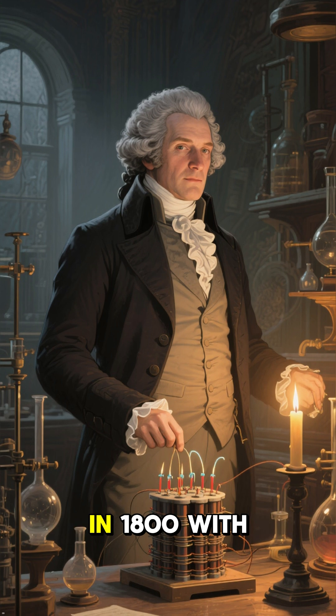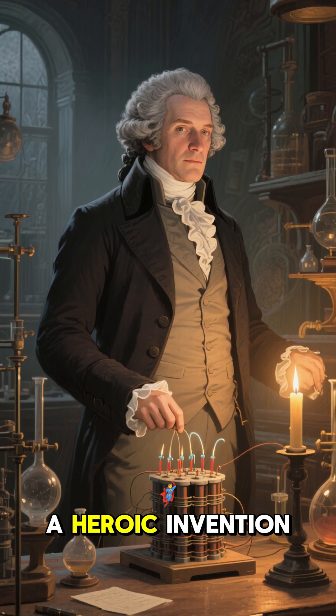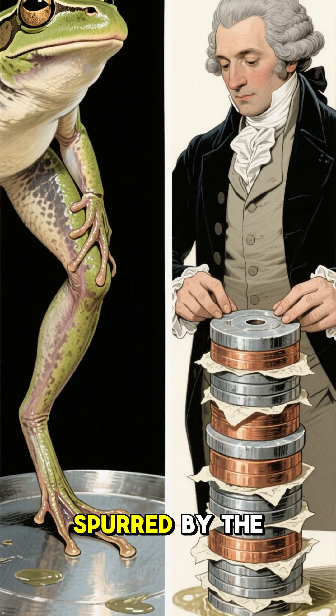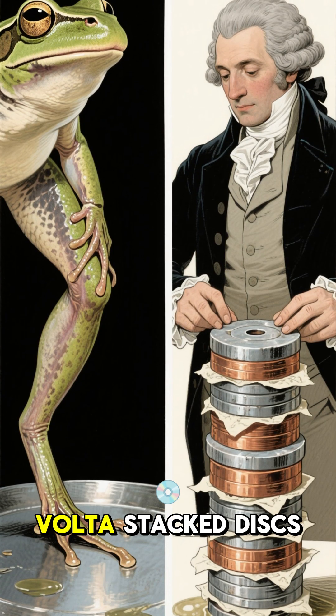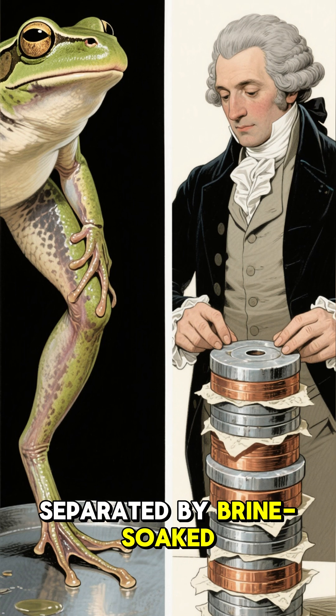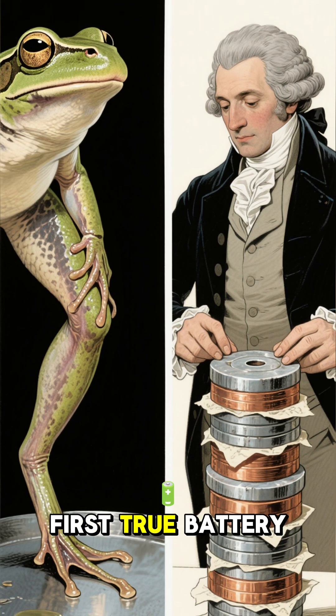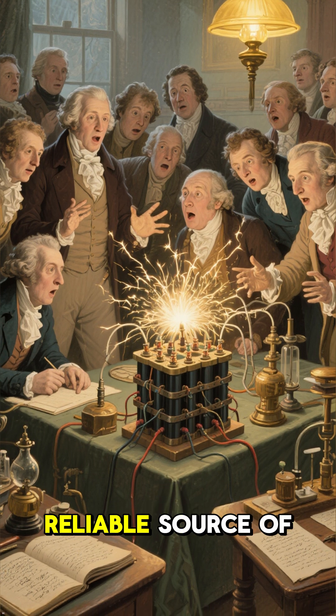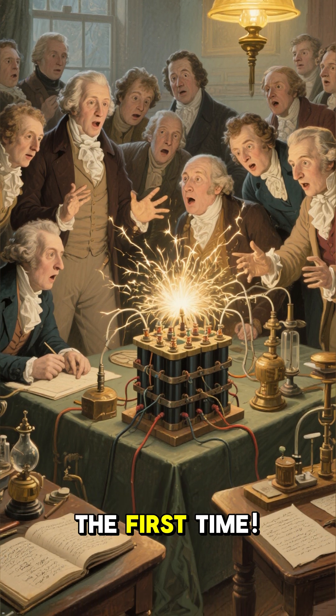Our journey begins in 1800 with the Voltaic Pile, a heroic invention from champion Alessandro Volta. Spurred by the twitching leg of a frog, Volta stacked disks of zinc and copper, separated by brine-soaked paper, to create the first true battery. It was a monumental achievement that gave scientists a continuous, reliable source of electric current for the first time.